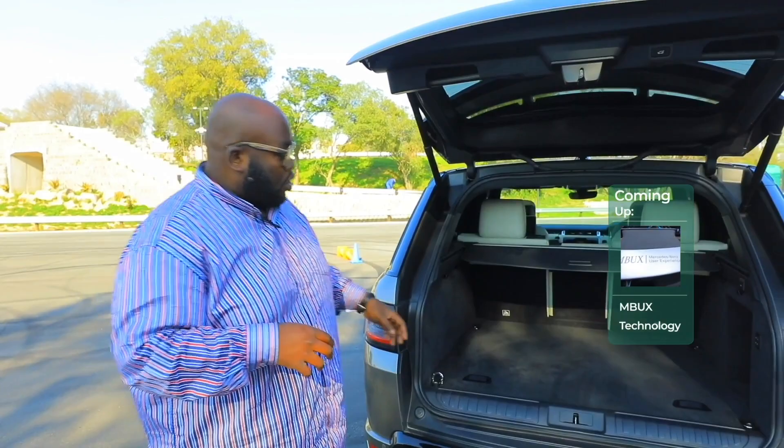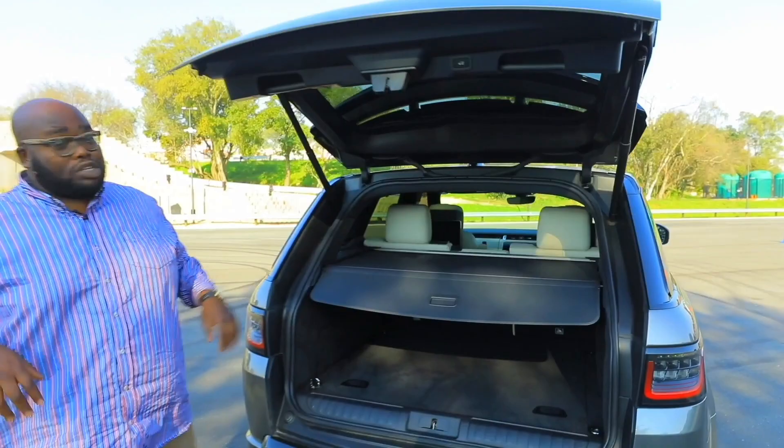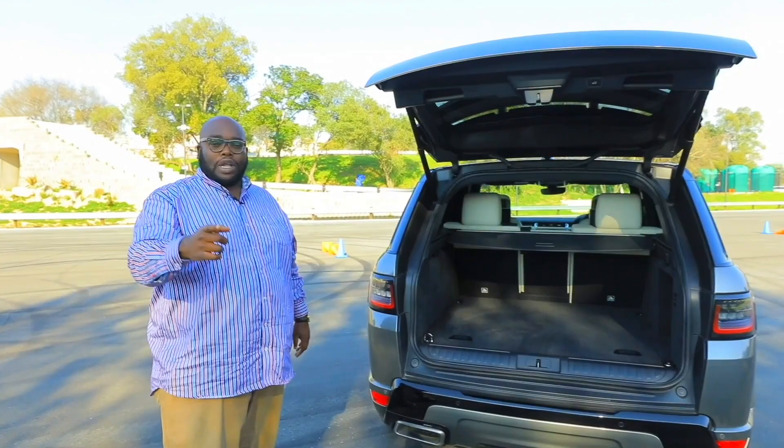That's it guys — we now need to drive this car. How good is it off-road? How good is it on-road? We'll give you a full value-for-money proposition with Mr. Murigi as we tell you all about the Range Rover Sport, courtesy of Cars with Big Boy Trev. Let's go.